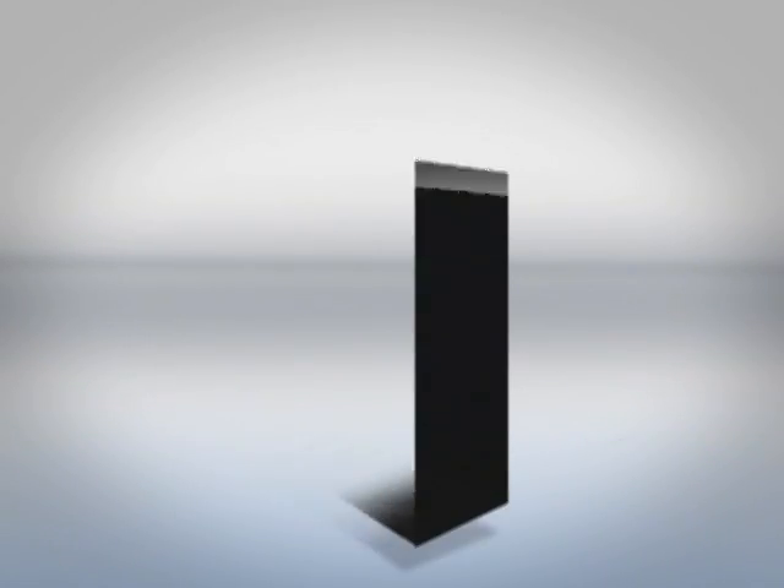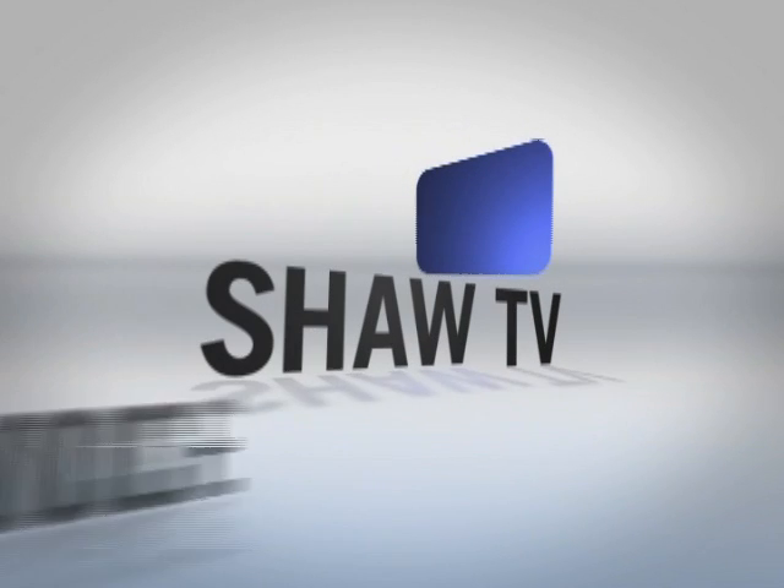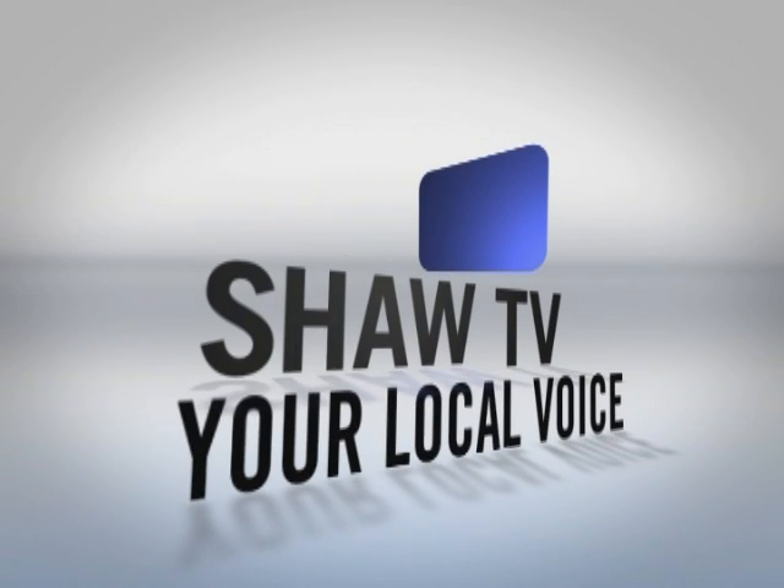Producing over 9,000 hours of local programming every year, this is Shaw TV, your local voice.